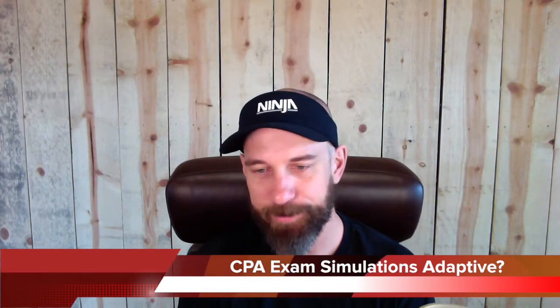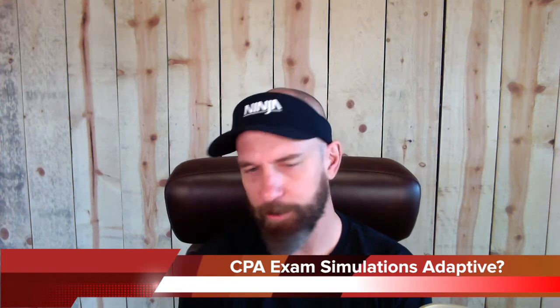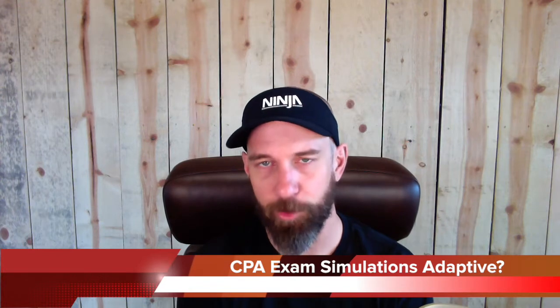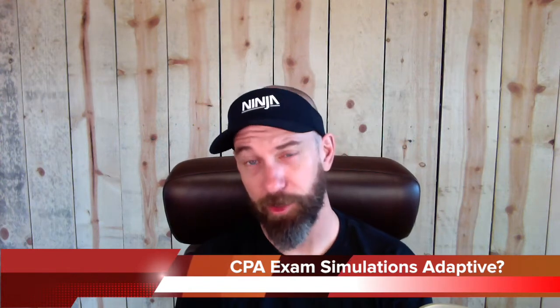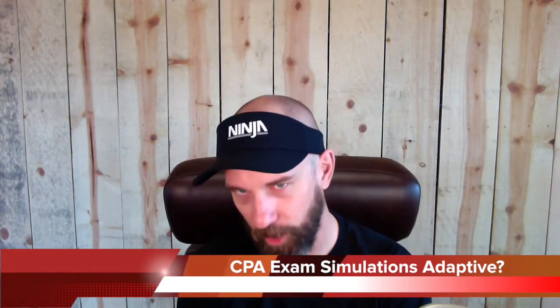You called out only Dodd-Frank specifically as the material being cut on the new REG exam. Commercial paper is not on the blueprints — forget about it. That was in one of the earlier videos. If you get the NINJA Notes, you'll see specifically what has been removed: commercial paper, negotiable instruments, holder in due course — all that fun stuff is now gone.